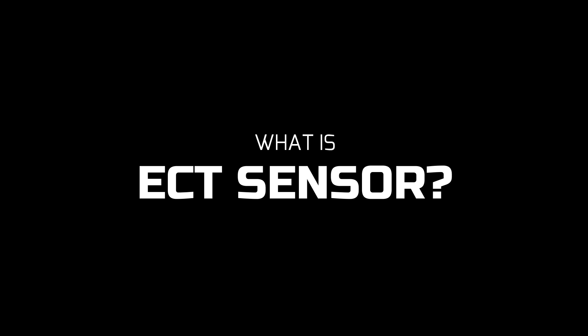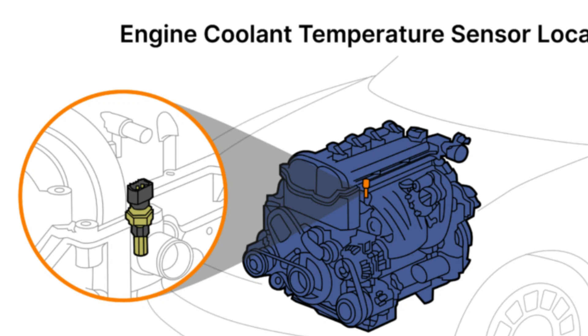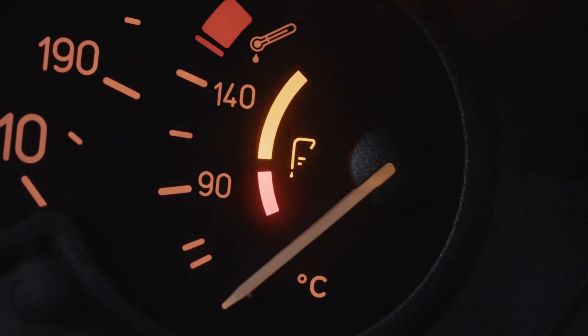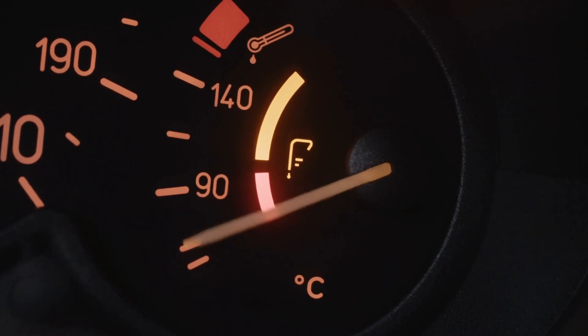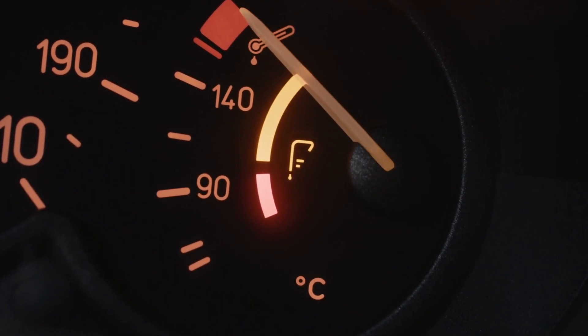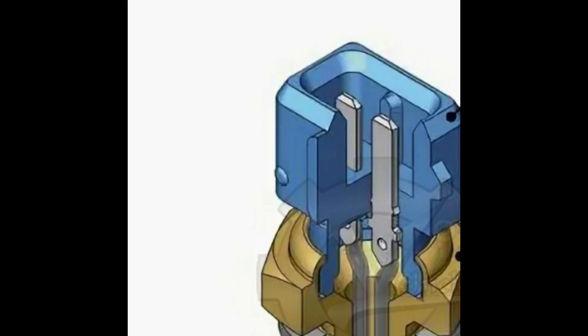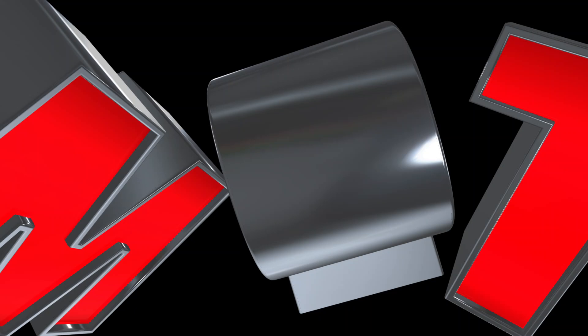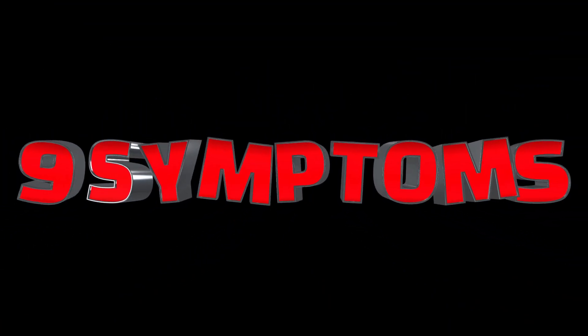First things first, what exactly is an ECT sensor? It's a small but mighty component that sits in your engine, with its tip submerged in the coolant. Its job is to measure the temperature of your engine coolant and report back to your car's computer. This little gadget is crucial for keeping your engine running smoothly and efficiently. Now, let's dive into those nine symptoms.